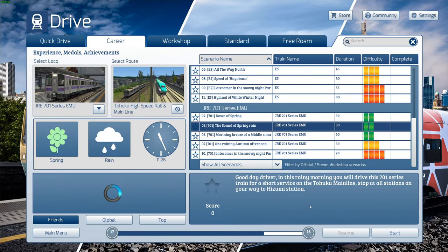Welcome to Simulator Adventures and welcome back to Train Simulator. Today we're continuing looking at the Tohoku high-speed rail and mainline route by doing this scenario — the sound of spring rain.